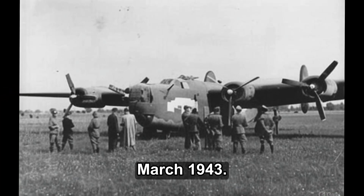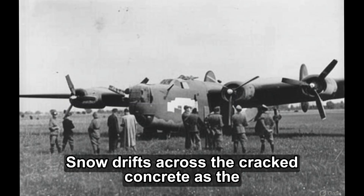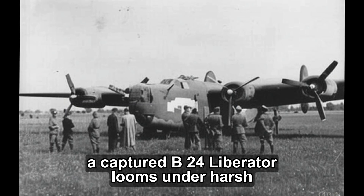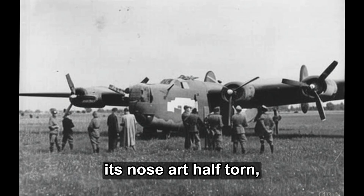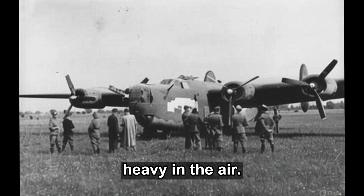Richlin Airfield, Germany, March 1943. Snow drifts across the cracked concrete as the hangar doors groan open. Inside, a captured B-24 Liberator looms under harsh floodlights, its silver skin dulled by smoke, its nose art half-torn, the smell of burnt oil and cold metal heavy in the air.